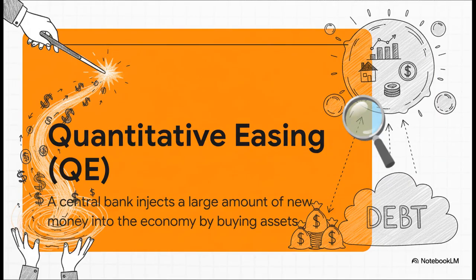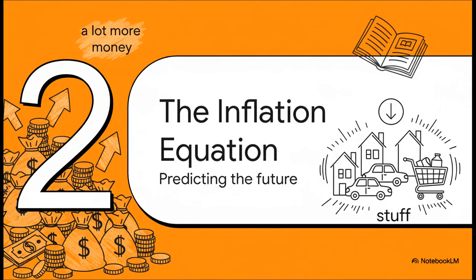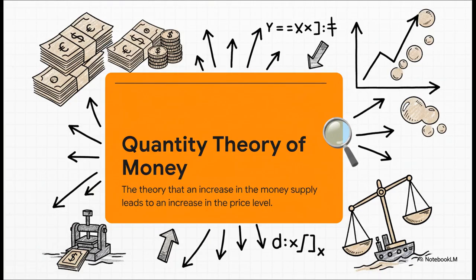So what is QE exactly? Essentially, the central bank creates brand new money — literally out of thin air — and then uses that new money to buy things like government bonds. The whole goal is to flood the financial system with cash and get the economy moving. But what happens when you inject that much new money? It has to go somewhere. To really understand the consequences, we need to look at a classic economic theory called the quantity theory of money.